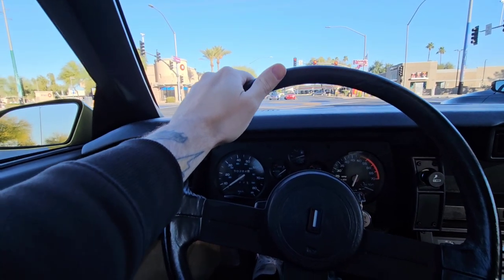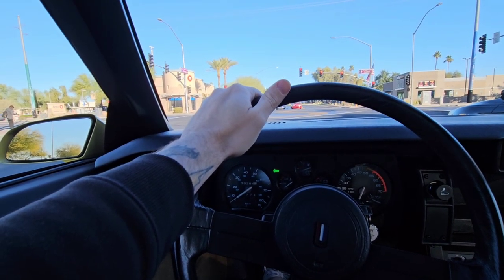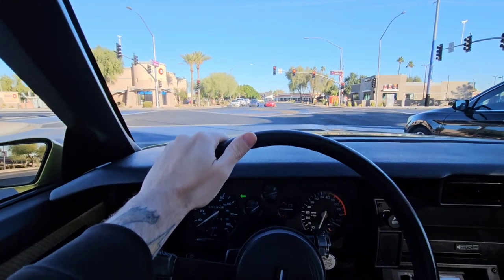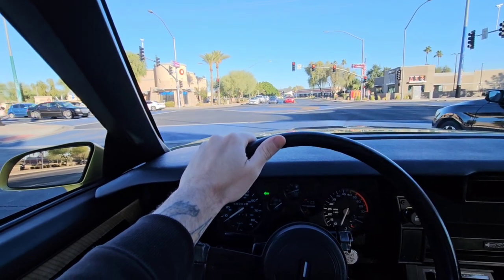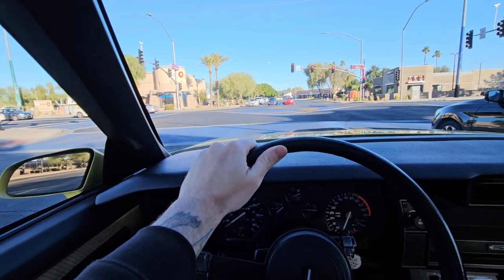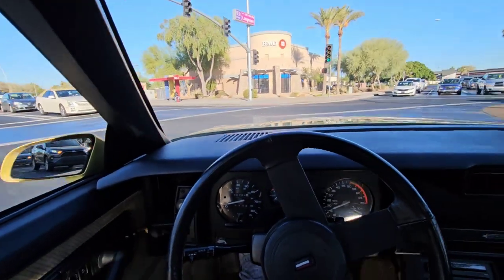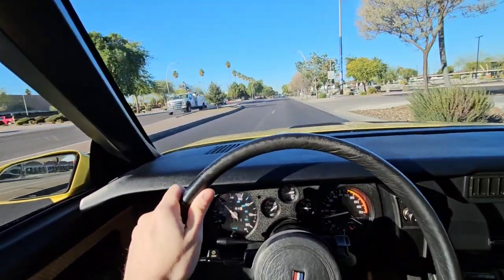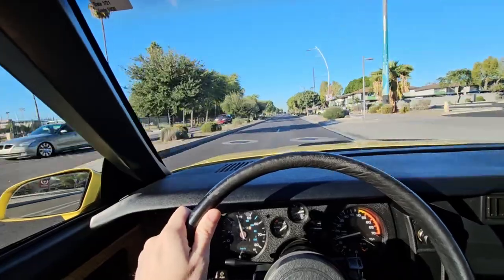This brings back memories — the last yellow IROC I had was over 20 years ago. My son was about two years old then, and he's 22 years old now. He is more excited than I am about this car and can't wait to drive it. It's pretty cool to share the love of this car with him because it was my car when I was his age. I'm going to try to find a parking lot that's a little quiet so I can do this review.